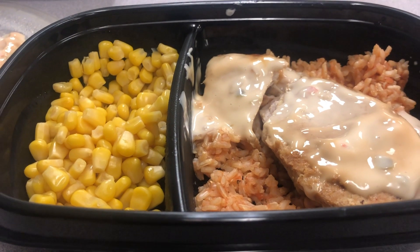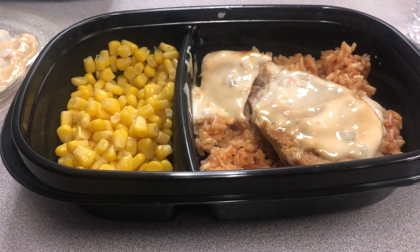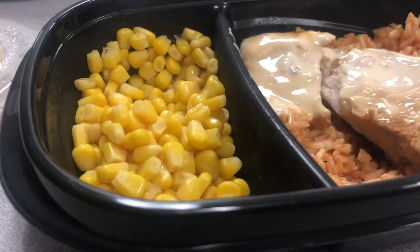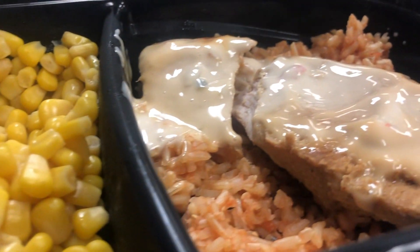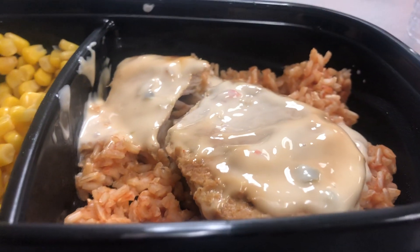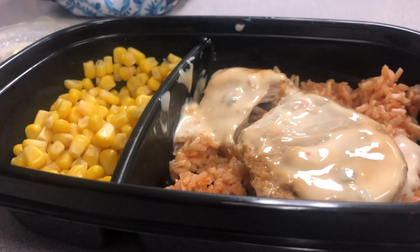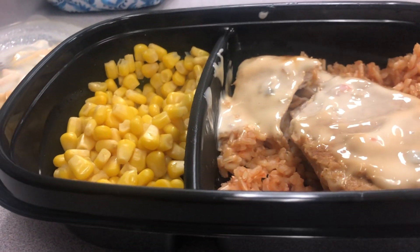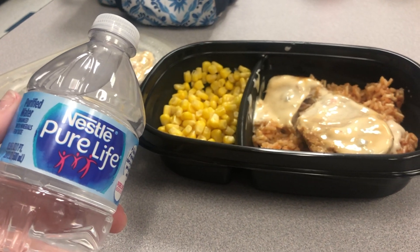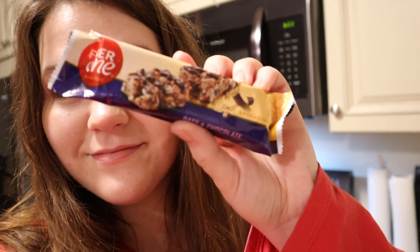For lunch today I also had a recipe that I meal prepped — the link for that will be at the end of the video if you want to check it out. It's corn, brown rice, Tostitos, queso, and some chicken breasts. There's only one point in this whole dish for Purple. If you're on Blue or Green you'd want to account for the rice and stuff, but for me it is only one point.